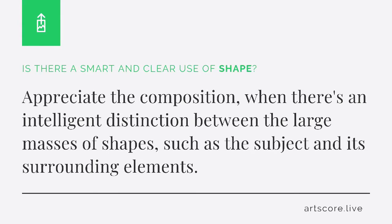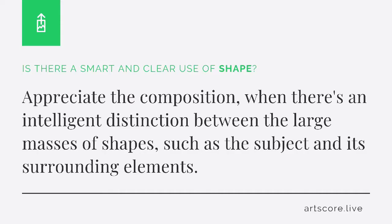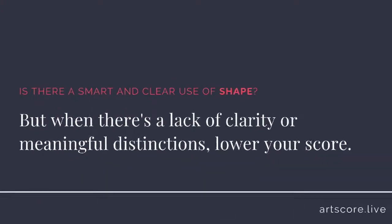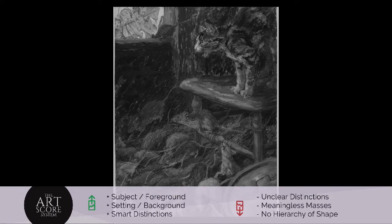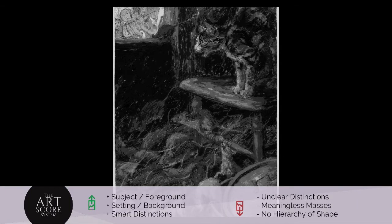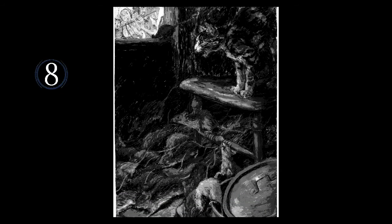Shape. Is there a smart and clear use of shape? Appreciate the composition when there's an intelligent distinction between the large masses of shapes, such as the subject and its surrounding elements. But when there's a lack of clarity or meaningful distinctions, lower your score. I scored the arrangement an 8. I see how there are smart distinctions between the foreground and background elements.